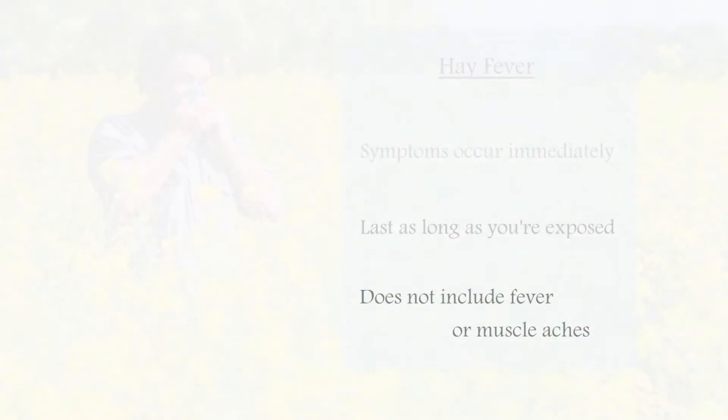Hay fever signs and symptoms may worsen in certain seasons, especially early and late spring, fall and summer when outdoor pollen counts increase. Indoor irritants like dust mites and pet dander might worsen in the winter months when homes are closed.